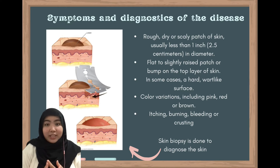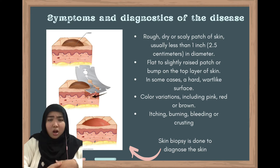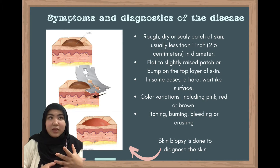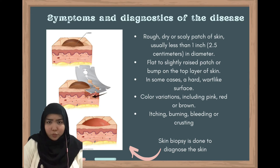Now let's move on to the symptoms of actinic keratosis. How do you know if you have actinic keratosis? The visible symptoms on the skin are rough, dry patches, and in some cases a hard, wart-like surface. They can be in a variation of colours, including pink, red, or dark brown.